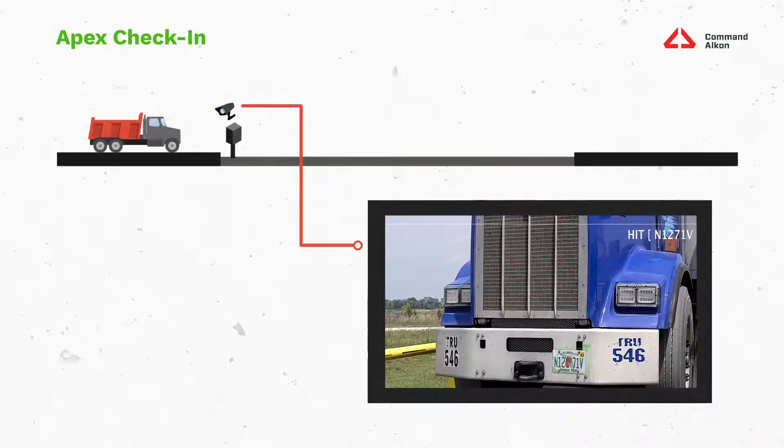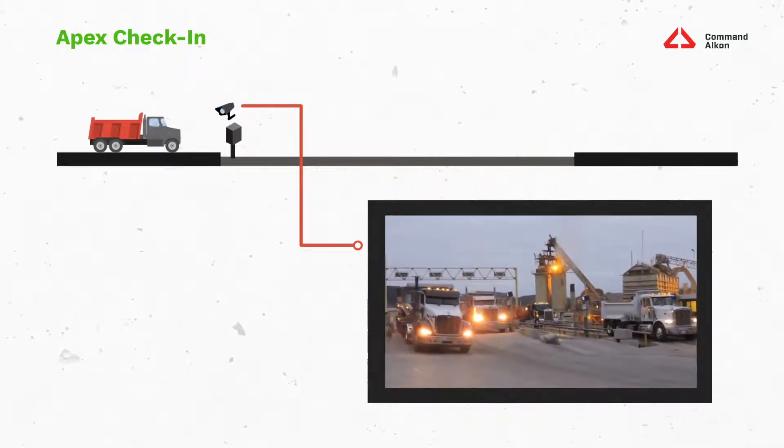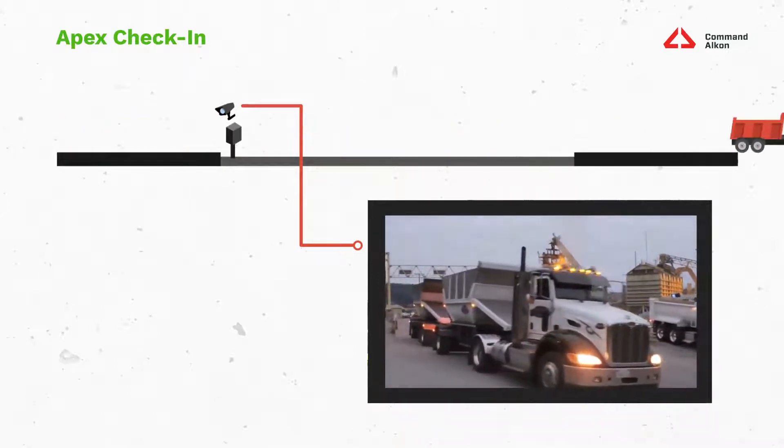Here's a great example of what that might look like. Here we have a very large operation utilizing four inbound lanes, and all of these trucks are self-serving the check-in process, making it completely automated.